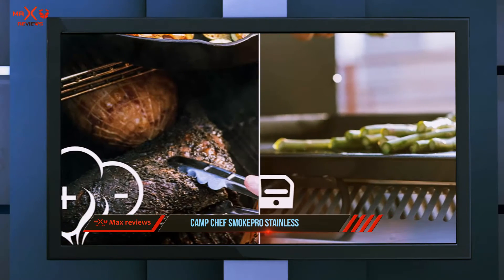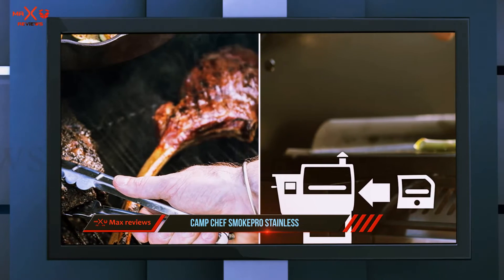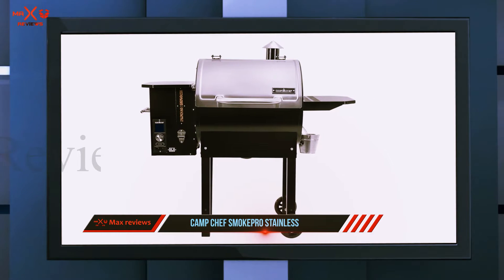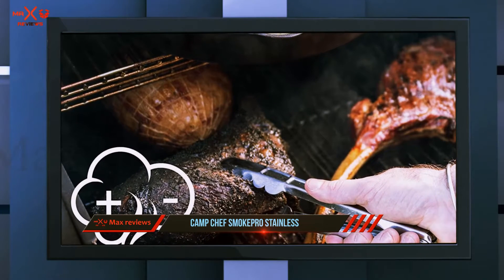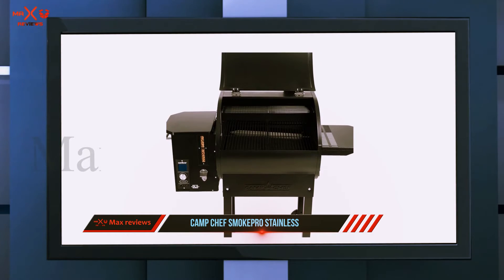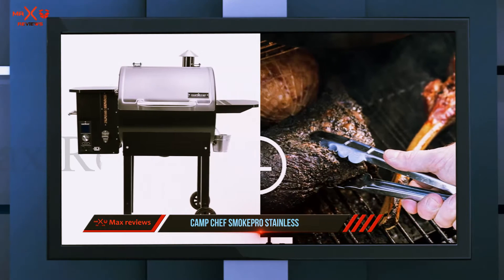It features a stainless steel temperature probe, dual lead temperature control, and an automatic auger to feed wood pellets to the grill. A built-in sensor gauge lets you keep an eye on the cooking temperature, allowing you to maintain temperatures between 160 to 500 degrees Fahrenheit. The hopper can hold 18 pounds of wood pellets, supporting fewer refills and prolonged smoking.